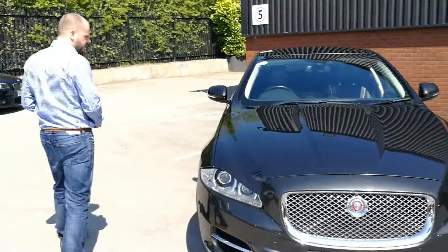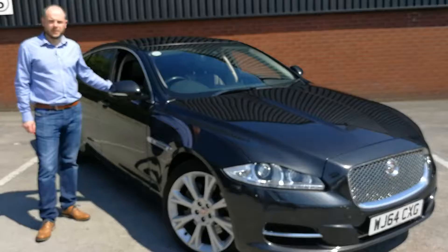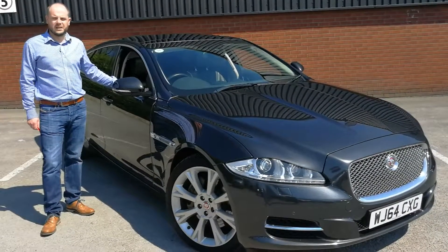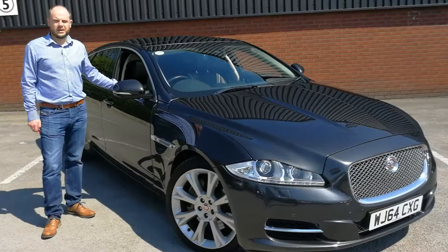Running through some figures, this particular car you could own from just £299 a month with only £3,000 of cash deposit. If you need any more information please contact us on the website VREPS.com, or contact us on the phone which is 01244 752 760. Many thanks for watching.